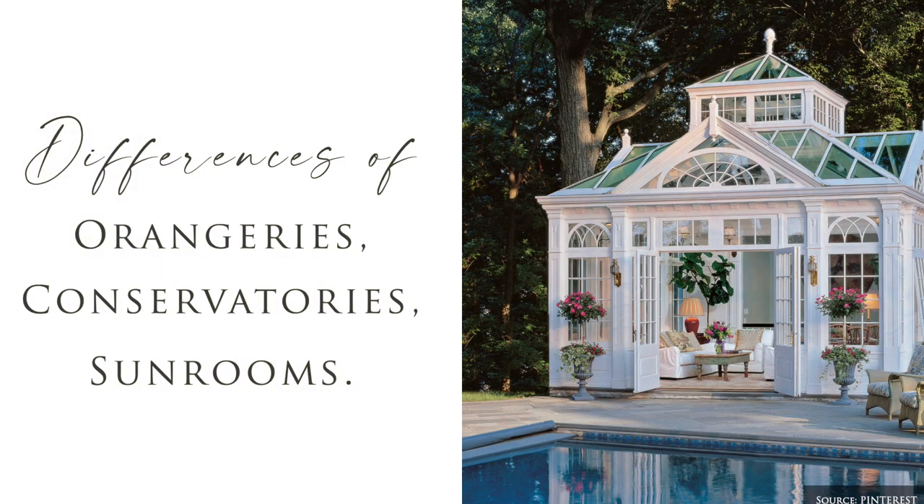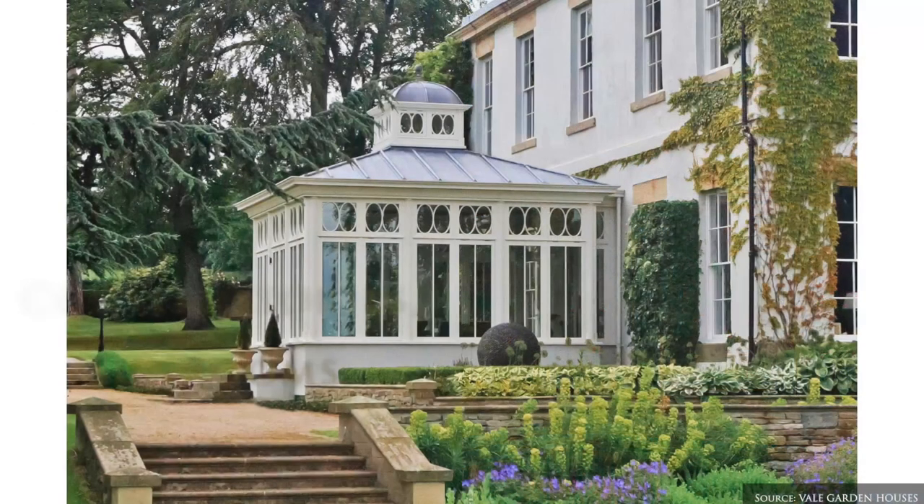To start, even though we'll be covering conservatories, the same styling tips can be applied to orangeries and sunrooms.